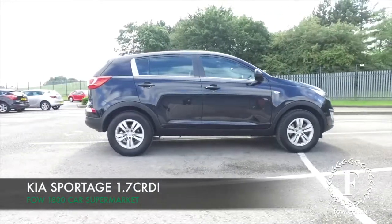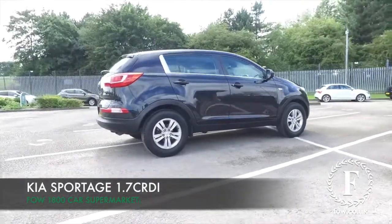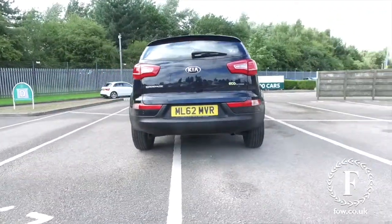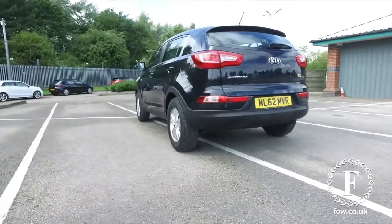If you're looking to put some fun back into your motoring, here's a car guaranteed to do that. It's family friendly as well — a Kia Sportage, looking very sleek in black, and a nice set of alloys.